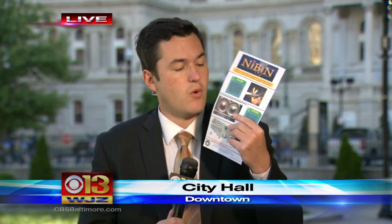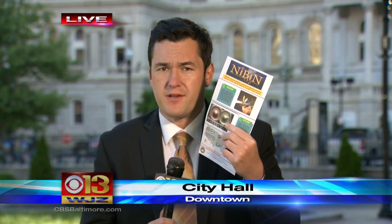WJZ investigator Mike Helgen is live at City Hall to show us the new ATF mobile gun lab used to trace gun violence. Illegal guns are a huge problem in the city. When someone fires a weapon, each casing — you can see some in this picture — they're like fingerprints, and police are hoping this new van and this technology will help them connect the dots in gun crimes.